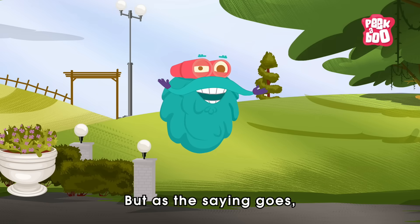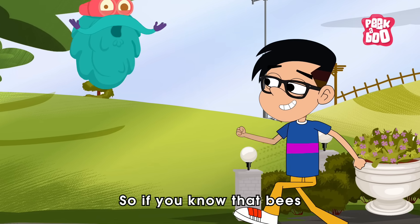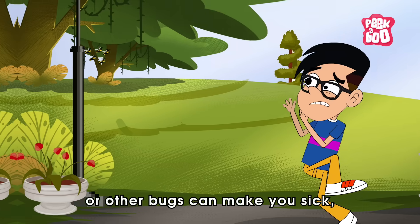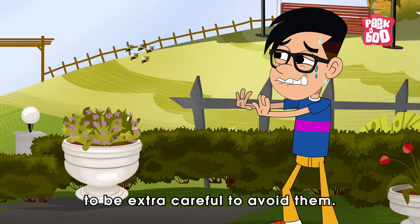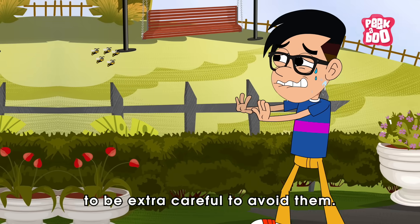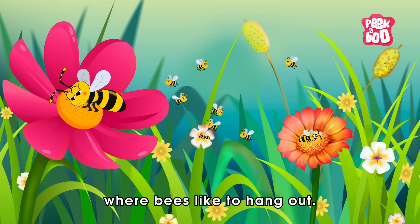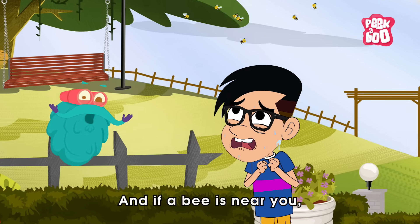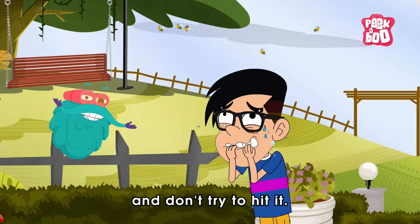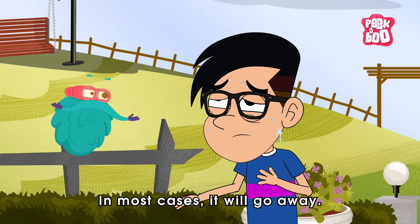But, as the saying goes, prevention is better than cure. So, if you know that bees or other bugs can make you sick, it's important to be extra careful to avoid them. Try to stay away from areas with lots of flowers where bees like to hang out. And if a bee is near you, don't panic and don't try to hit it. In most cases, it will go away.